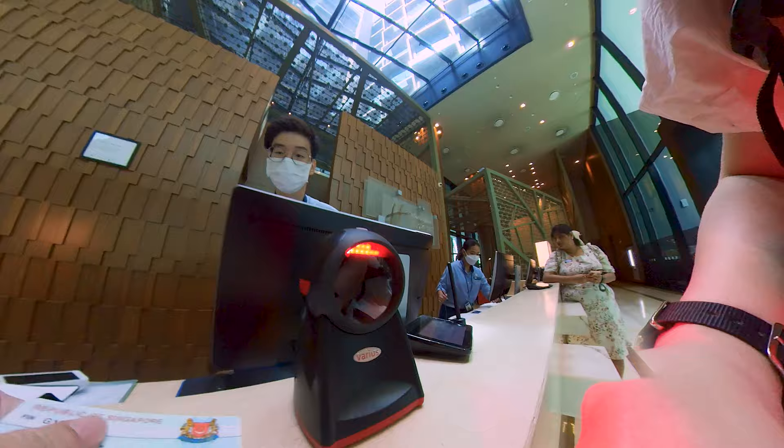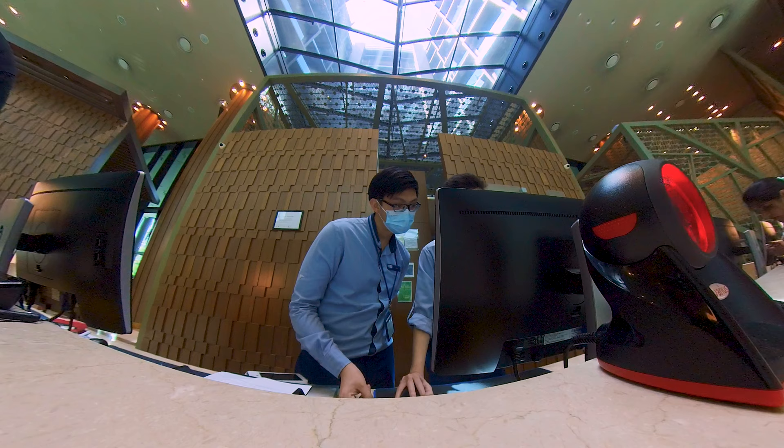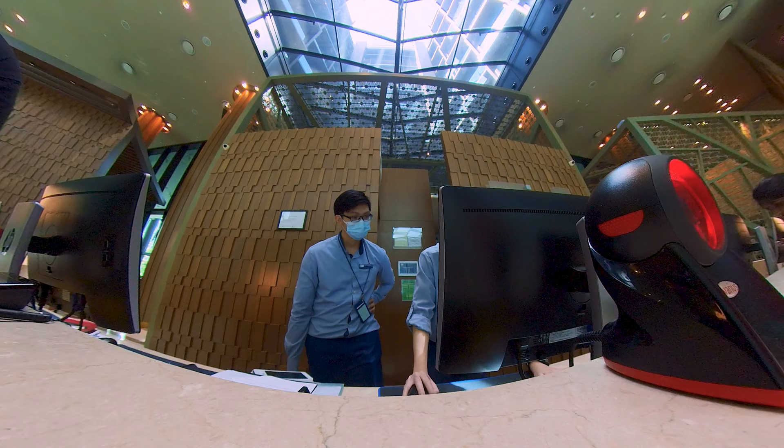Talking a little bit about the check-in experience, overall I would say it's really really fast — it only took 5 minutes including the payment itself because we paid at the counter. It was a little bit weird because the front counter didn't really introduce much or talk about the hotel facilities, the room, wifi and all that. But yeah, nothing to complain about — 5 minutes, really really fast.